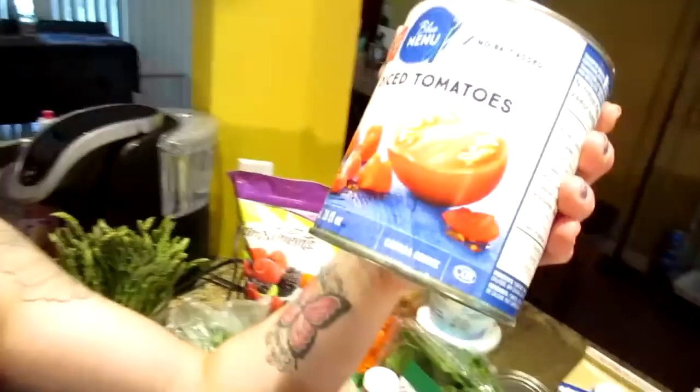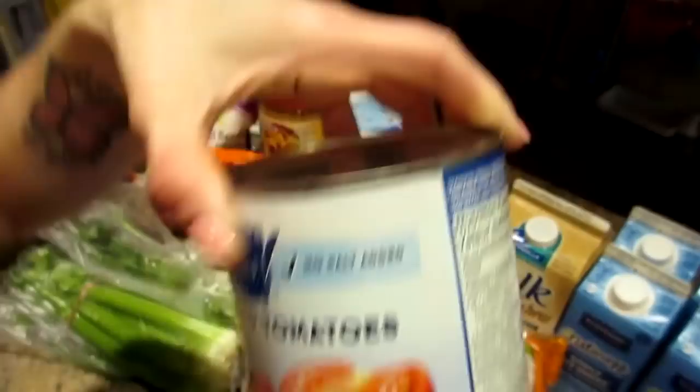Diced tomatoes, no salt added — we got two cans. And two bags of baby spinach.